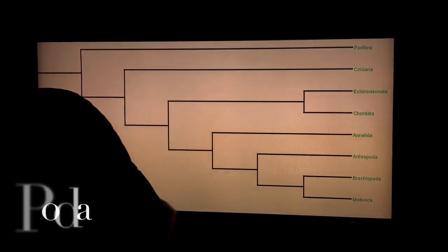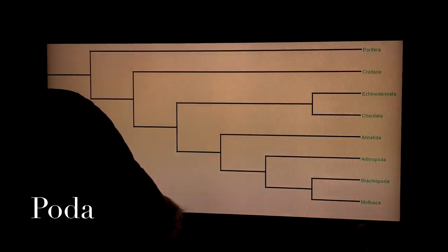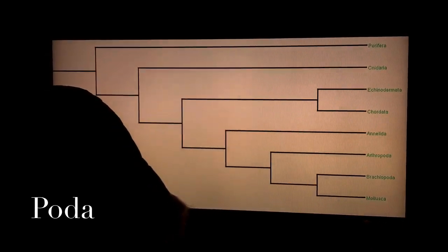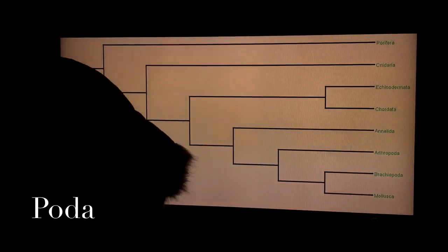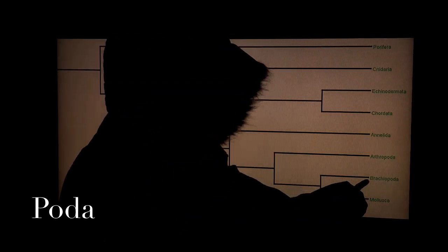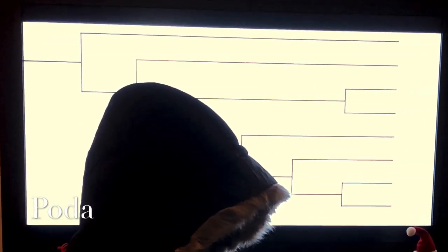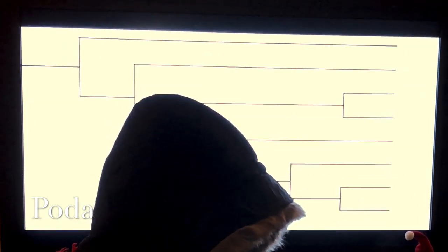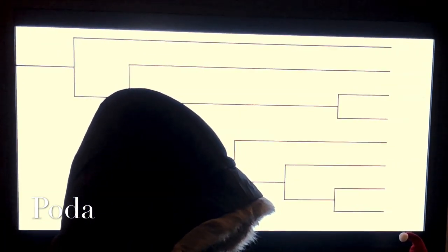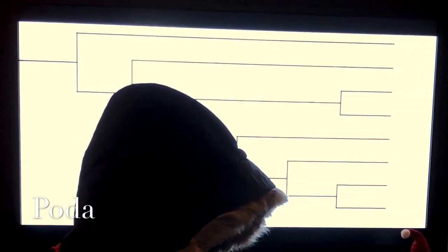Now onto our phylogenetic tree based on the 16S rRNA sequences provided to us: Brachiopoda has a monophyletic relationship with the Mollusca taxon. The two trees differ based on their sister taxon clade positionings, because the first cladogram is based on lab observations of physical and functional traits, whereas the 16S rRNA cladogram is based on DNA.